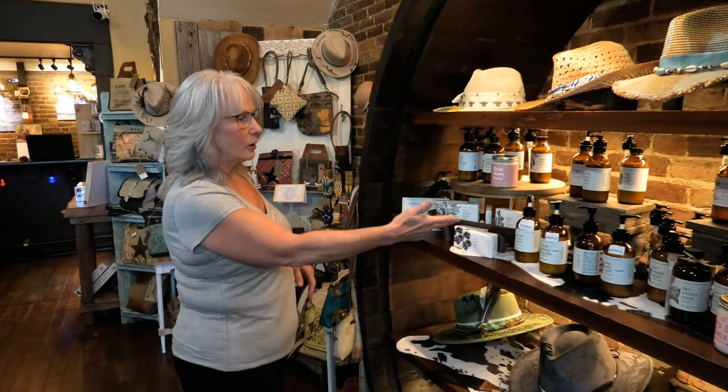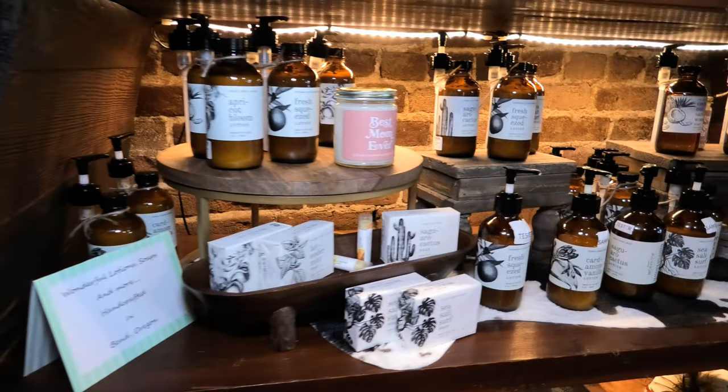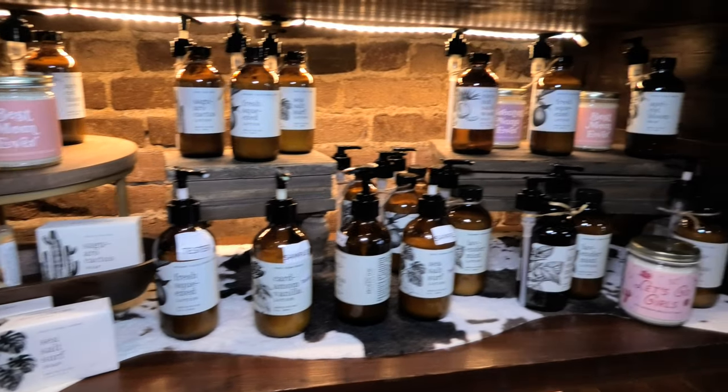Here we have a very popular line of lotions and body washes. They are handmade by a nice lady in Bend, Oregon. They smell awesome.